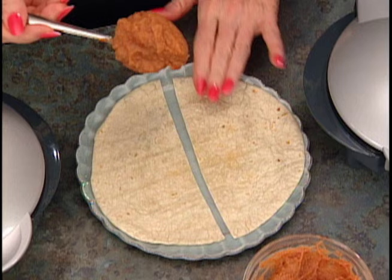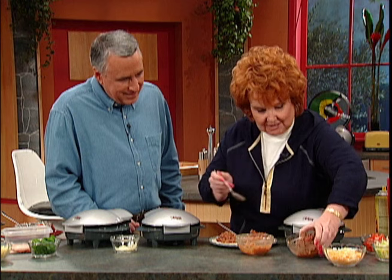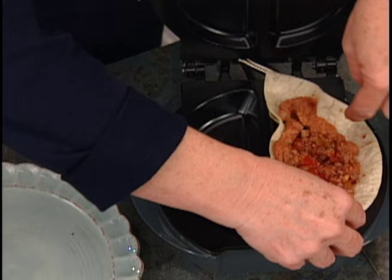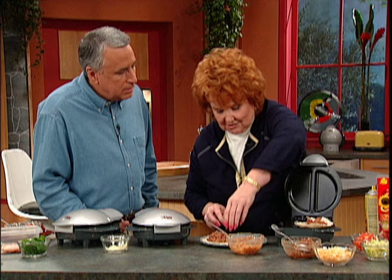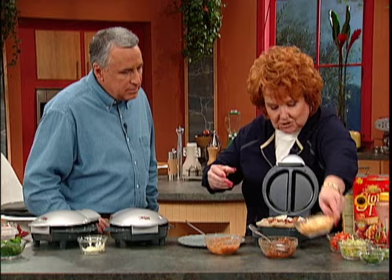Now let's make some tostada bowls. All I've got is a flour tortilla and I'm going to put in some refried beans and some cooked ground beef — load that up in the middle. Watch this — I'm going to drop them right into the wells. You don't need to trim the food to fit; it just goes right in there and makes a little pocket in the well. Now I'm just going to add a little cheese on top.